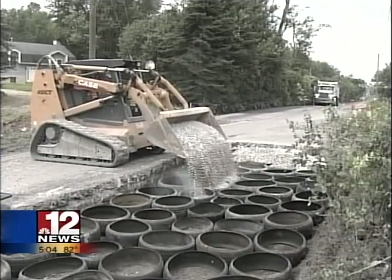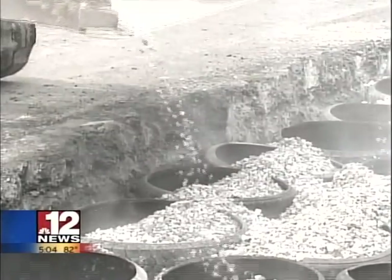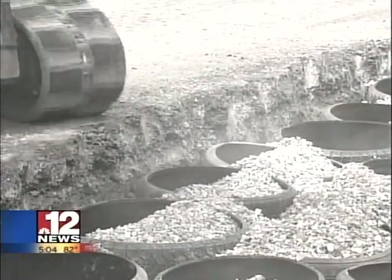If you take a cylinder and fill it with stone, it will harden up instantly. And that's what happens with mechanical concrete. Tires that would have otherwise been burned or thrown into a landfill are being repurposed. One lane mile — 12 feet wide, one mile long — takes 12,000 cylinders. So it has the potential to use a lot of tires.